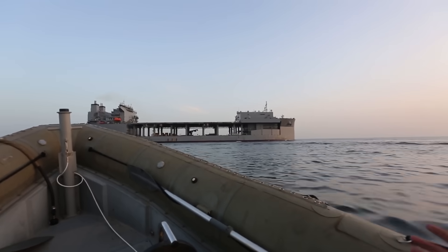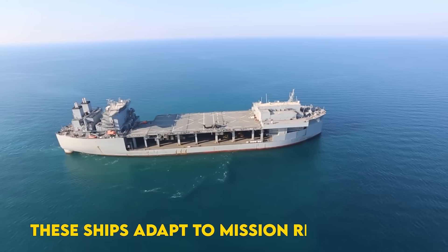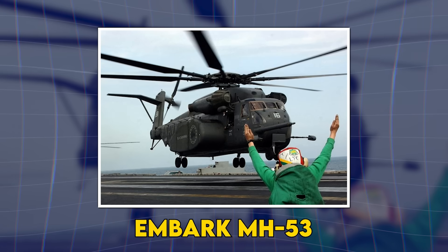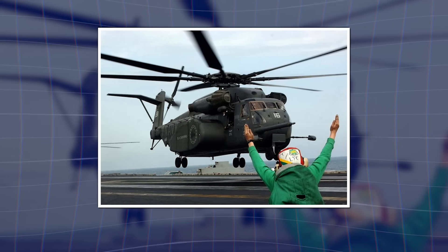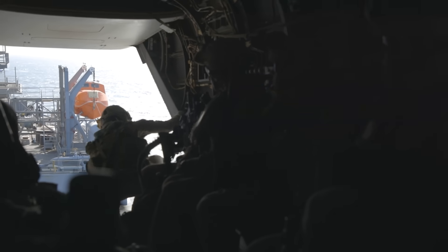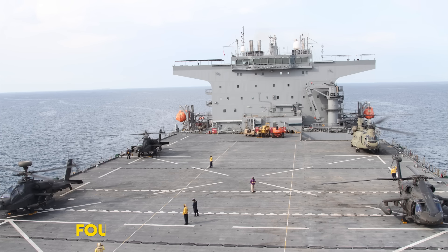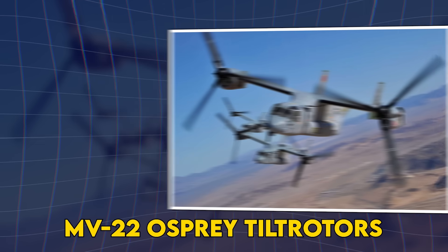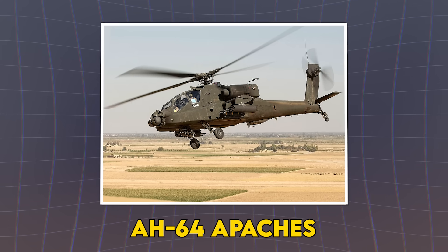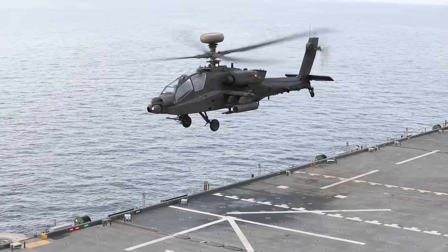The modular nature of ESB design means these ships adapt to mission requirements. Need mine countermeasures? Embark MH-53E Sea Dragon helicopters with their towed sonar arrays. Need special operations support? Configure the mission deck for small boat operations and install accommodation modules. The flight deck handles four helicopters simultaneously — supporting CH-53 heavy lift birds, MH-60 Seahawks, MV-22 Osprey tiltrotors. Even Army AH-64 Apaches have done deck landing qualifications on these ships.